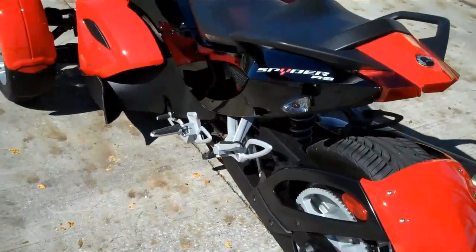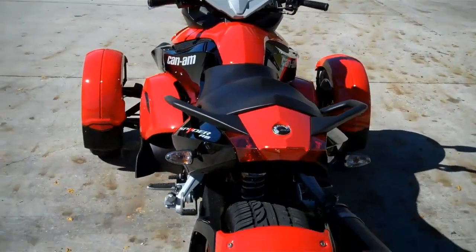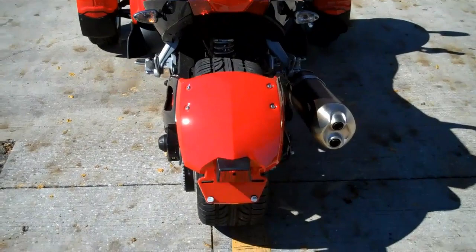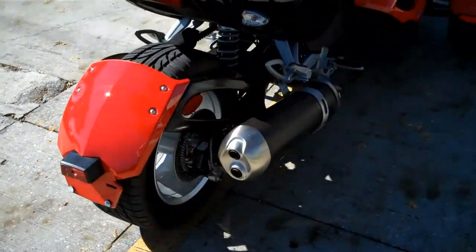A bit of Can-Am trivia is that serial number one in the Vint series was delivered to Jay Leno's house in Burbank, California. He wanted to be the first one to receive one of these and have the prestige of riding it before anyone else.